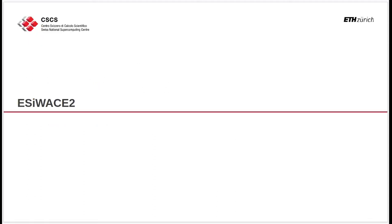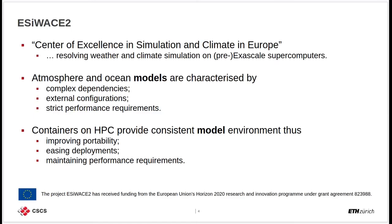SC-Waste2 stands for the Center of Excellence in Simulation and Climate in Europe. Its main focus is on resolving weather and climate simulations on pre- and exascale supercomputers. These simulations are backed by atmosphere and ocean models, which are mainly characterized by having complex dependencies, several external configurations, and very strict performance requirements.